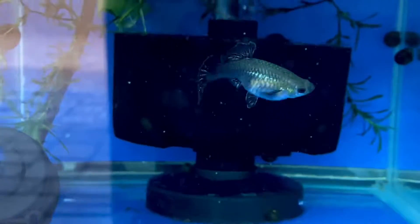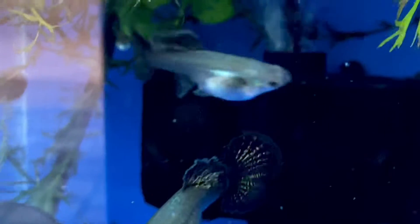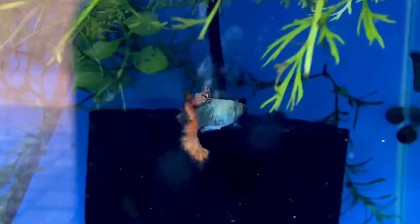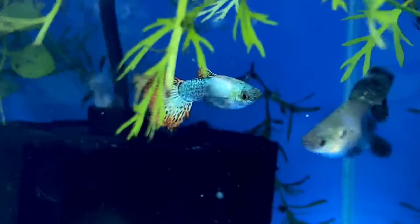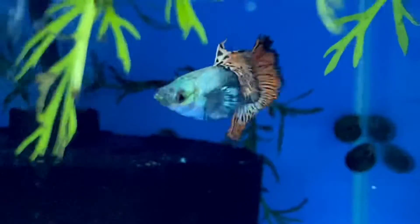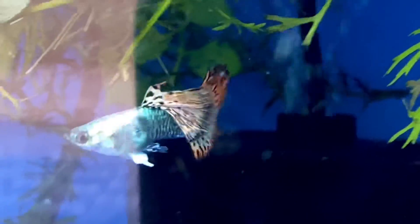This is my red dragon female, and this is actually the first drop. She's also growing, so now I start breeding the other female with my dragon male. You can see the dorsal is getting bigger and bigger every day.